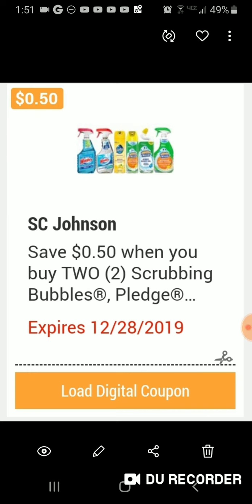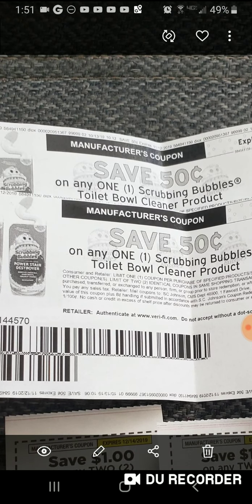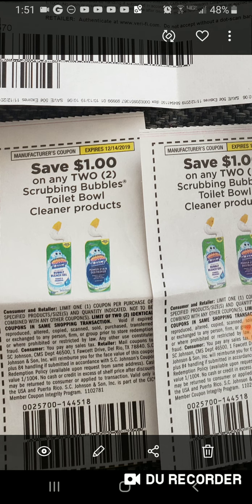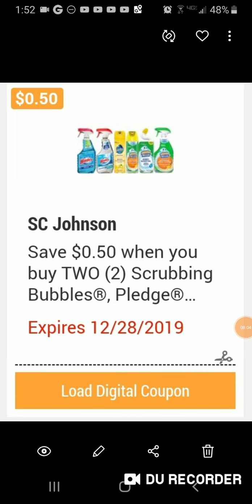Here are the Scrubbing Bubbles. My coupons are better — it is buy one, save 50 cents. These were in last week's P&G insert and it was buy two, save a dollar, which is much better than buy two save 50 cents. These are a dollar each, so you'd be getting them for 75 cents each, which is still a good price if you actually need them.